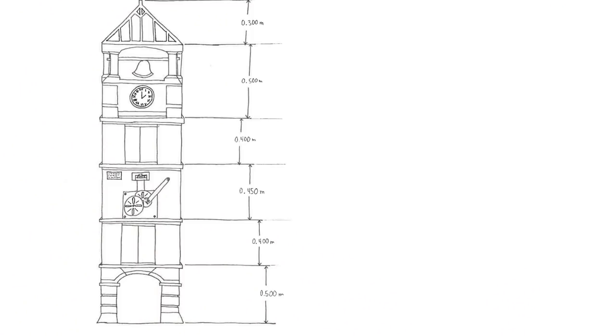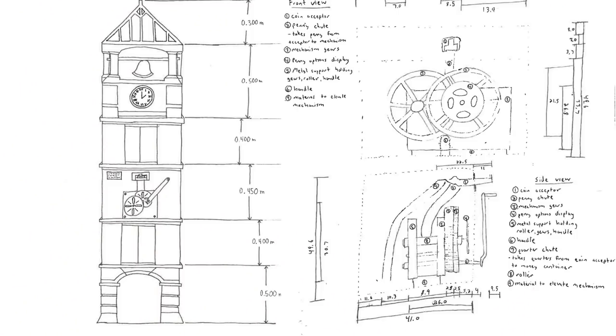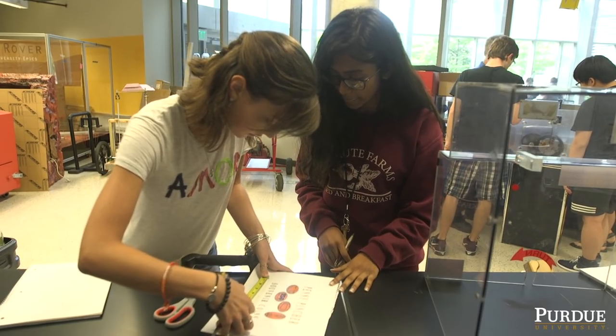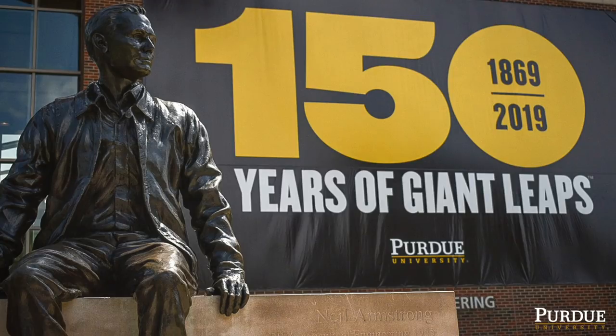A little over a year ago, the thought came to people that Purdue's sesquicentennial is coming up — it would be nice to have a student-led project to commemorate the 150th anniversary of Purdue.